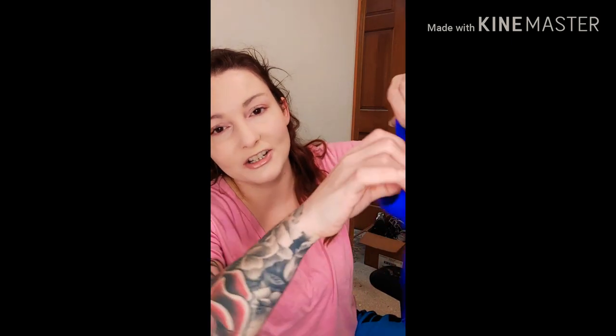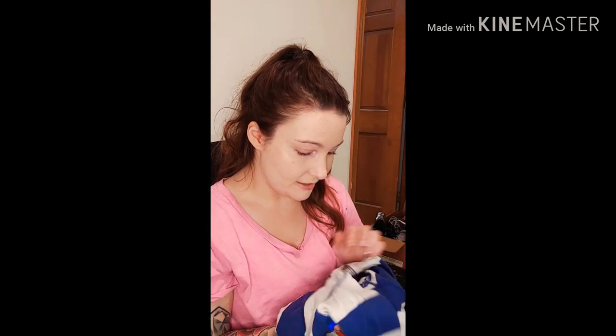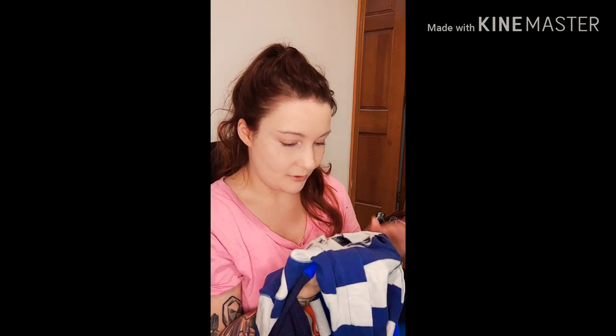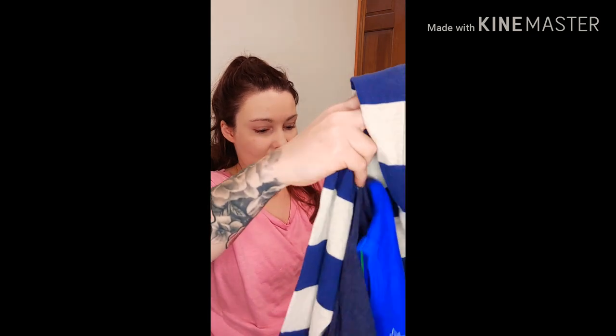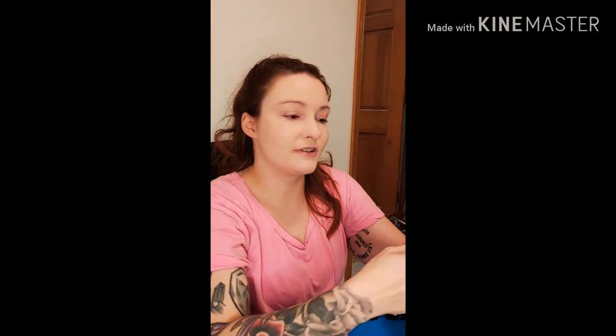I also got a pair of stretchy shorts — they say 5T but they do not look like a 5T; they look like they'd fit my 20-pound baby. Then I found a hoodie from Baby Gap that says 2T. My son Jameson — when I went through his clothes he barely has any long sleeve shirts, maybe two, and it's winter here in St. Louis. I was kind of surprised. Just a regular hoodie — you can't go wrong.